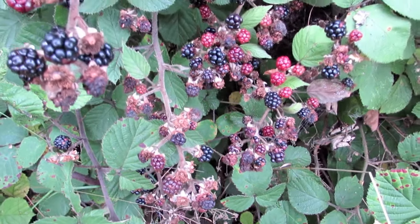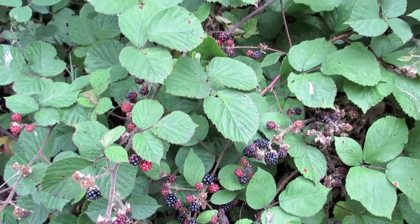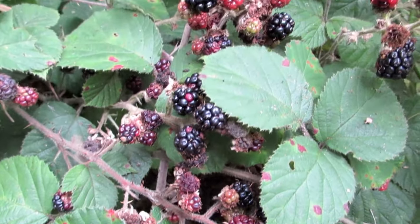Unmanaged mature plants form a tangle of dense, arching stems, the branches rooting from the node tip on many species when they reach the ground.